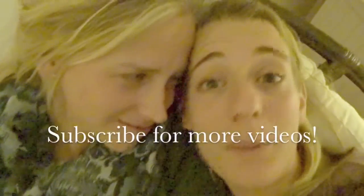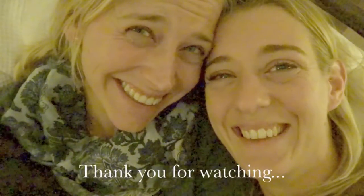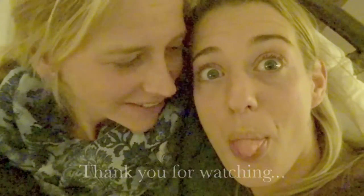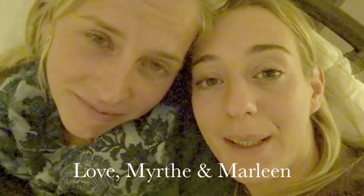We'll see you guys later! Bye! Remember, in the name of love. In the name of love. Bye!